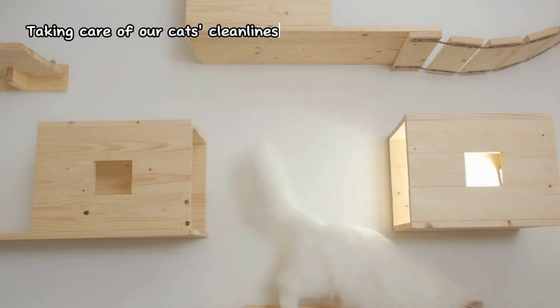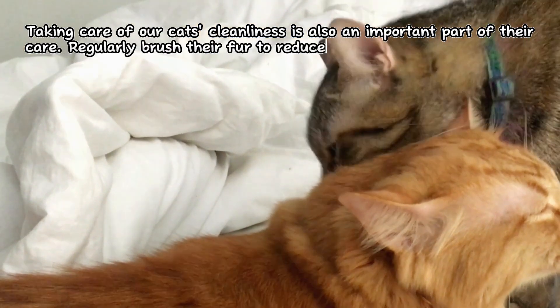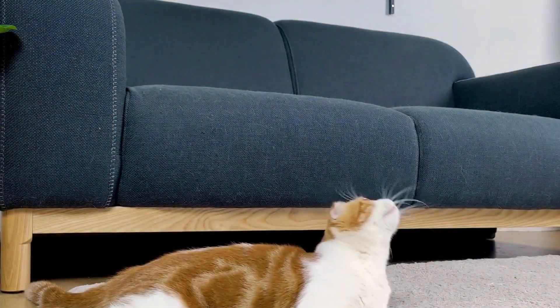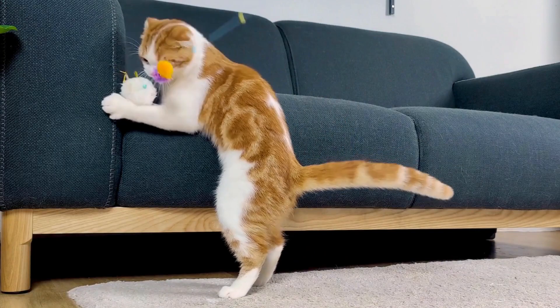Taking care of our cats' cleanliness is also an important part of their care. Regularly brush their fur to reduce tangles and remove shedding hair. Additionally, ensure our cats have access to grooming areas where they can naturally clean themselves.